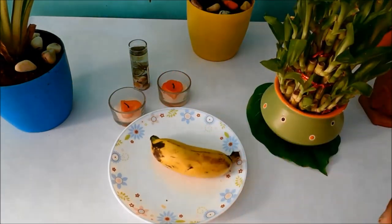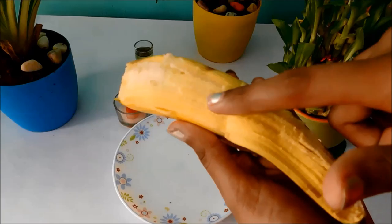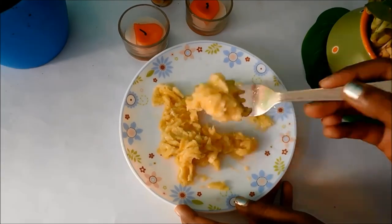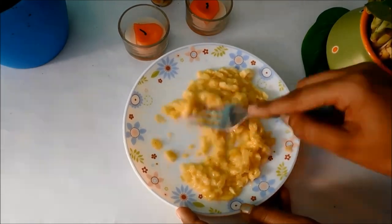Peel the banana skin. Smash the ripened banana with a fork until it forms a smooth texture. Bananas are rich in potassium, as we all know.